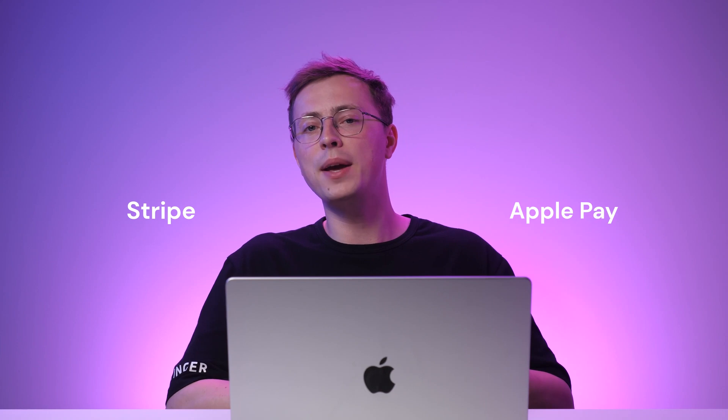Regarding payment gateways, this e-commerce platform supports Stripe, Apple Pay, and PayPal. Bitcartel is an excellent choice for artists who want to sell their artwork online. However, it's not considered the most beginner-friendly platform, as you need to install third-party apps to enable more features and edit theme code.